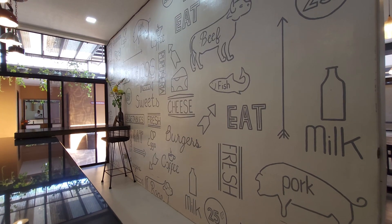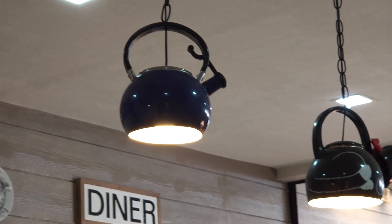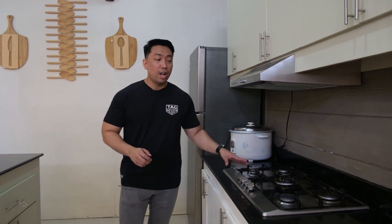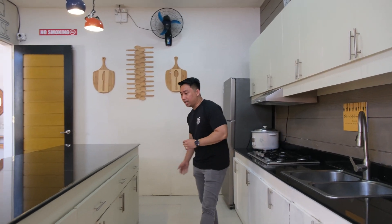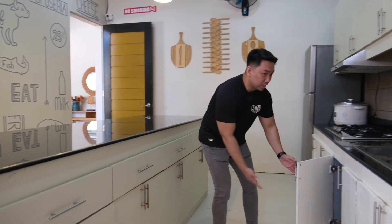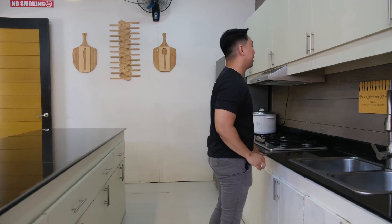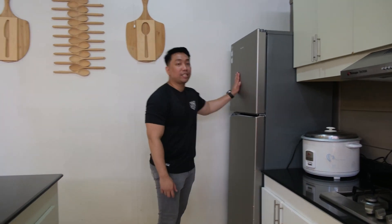We are now in the kitchen area, which is probably my favorite because the attention to detail is just so awesome — from the wallpaper to the wall decors and even the light fixtures. This is the cooking area where you have a five-burner stove and a big sink, so no fighting over washing dishes. You have tons of storage here — down below, around, and up top. There's also a huge rice cooker and a big refrigerator.